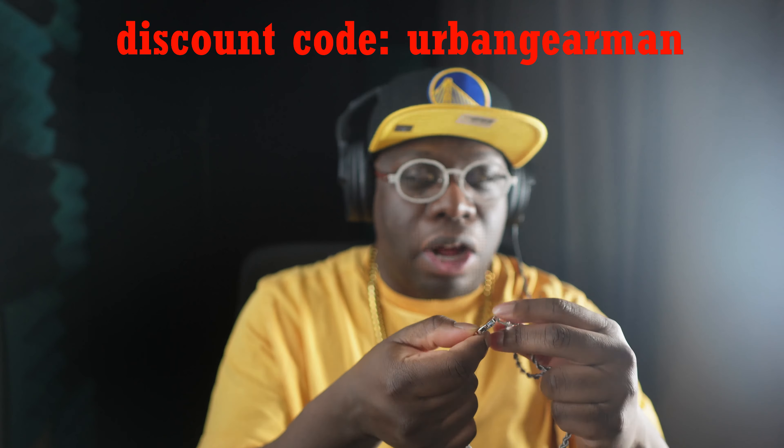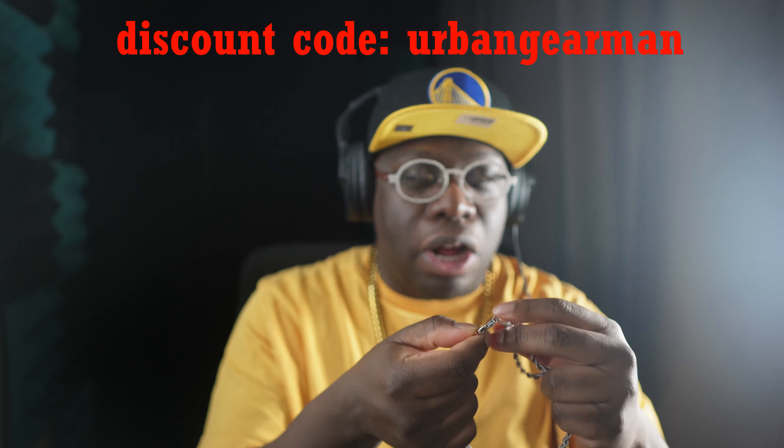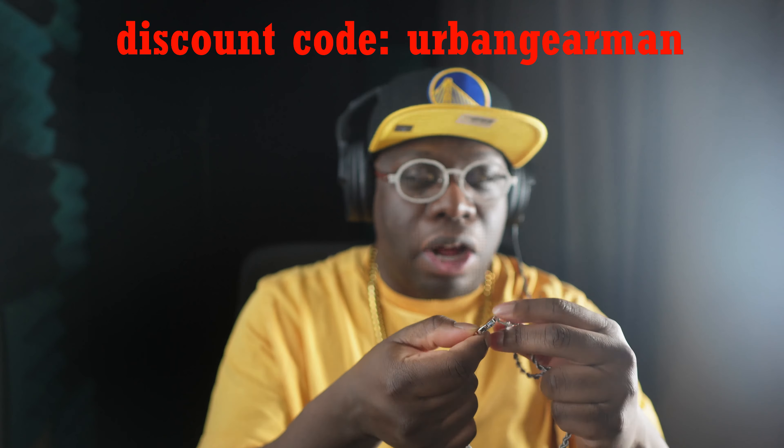It says Urban on it. We diamond tested it and it did pass the diamond tester, so it was moissanite. So people want to know, has this kept up? Did any stones fall out? I've been wearing this daily for like three weeks now.